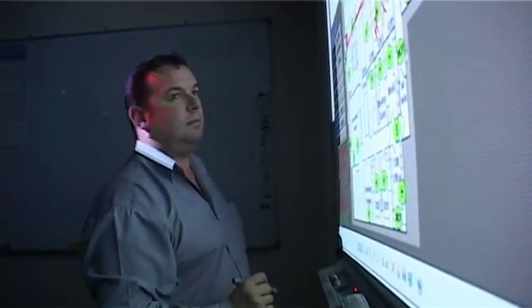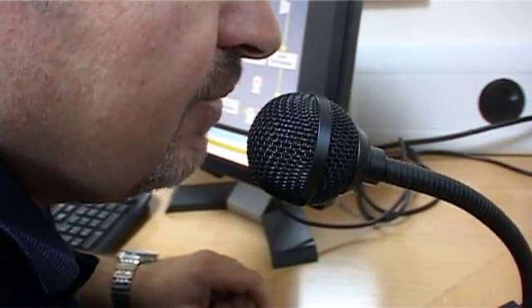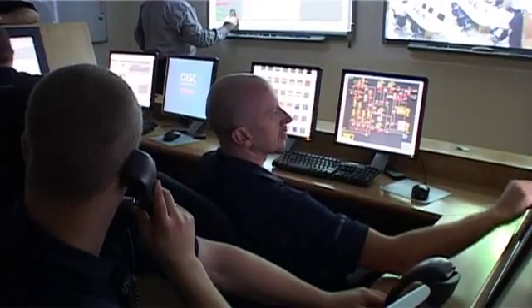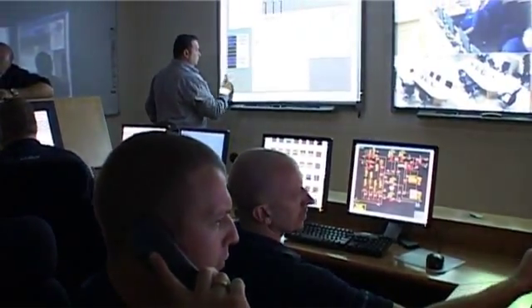Attention all personnel, attention all personnel — prepare to abandon platform, prepare to abandon platform. This is the Papa Alarm you'll hear now, the Papa Alarm.